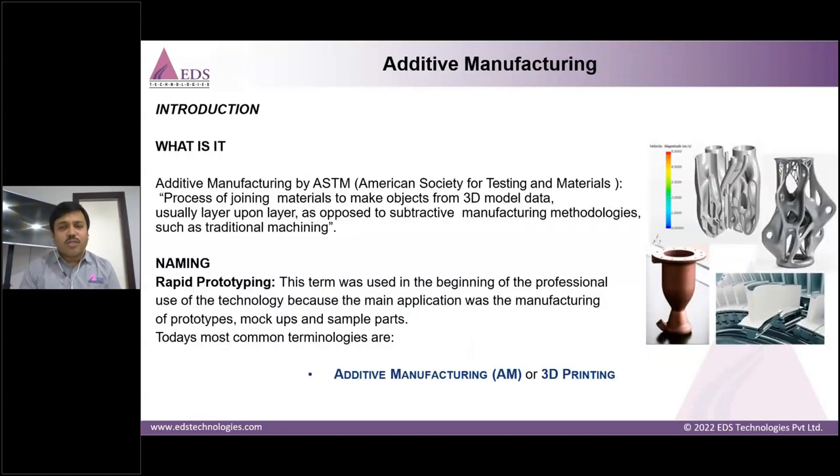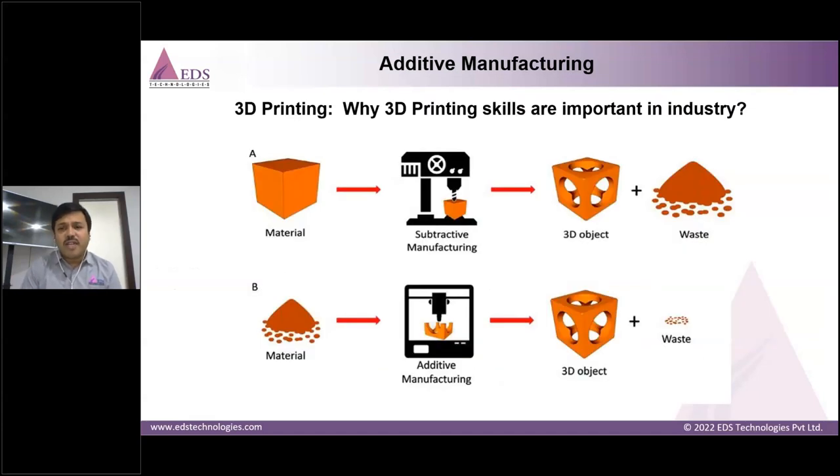What is additive manufacturing? It is a process of joining materials — the opposite of the subtractive method. Initially called rapid prototyping because it was used only for prototypes, it is now widely referred to as 3D printing or additive manufacturing. AM skills are very important in industry, as material wastage is a key concern in conventional manufacturing. It supports new product development, reduces lead time to the customer, and creates more job opportunities — which the government and industry call responsible manufacturing.